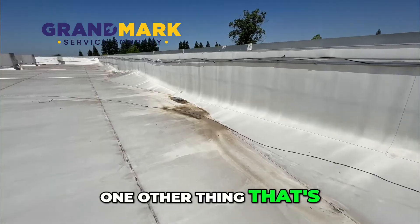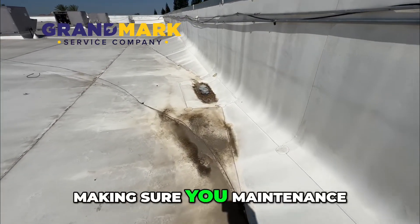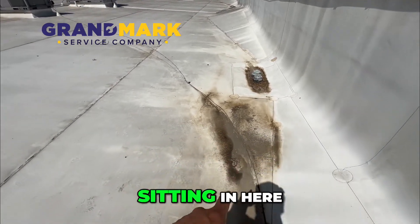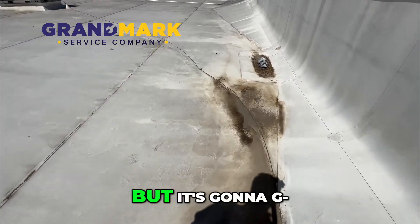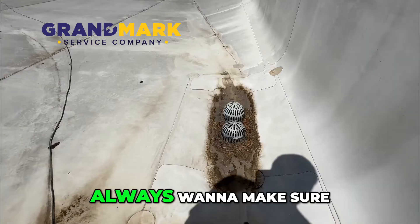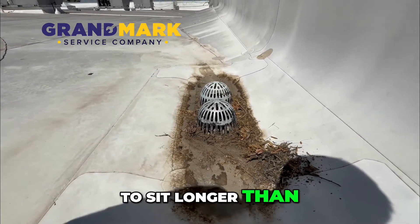One other thing that's very important alongside maintenance on your HVAC units is making sure you maintain your roof. This is a TPO roof — as you can see, we have some water sitting in here. TPO does hold up pretty well against that, but it's a good idea to keep this clear. Same thing with these drains — always want to make sure drains are clear.